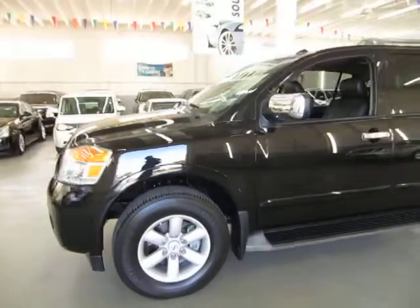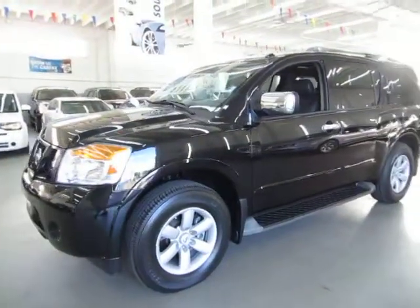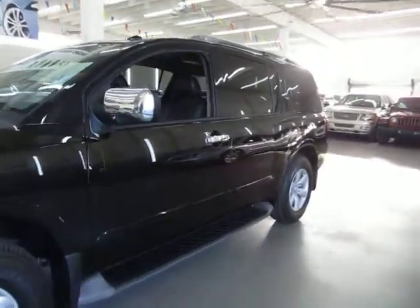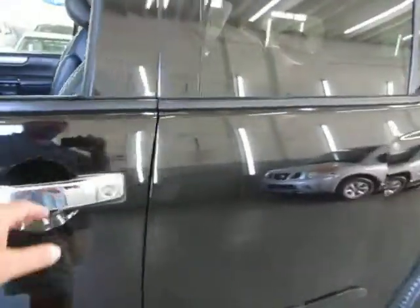The car is still under the manufacturer's five-year, 60,000-mile powertrain warranty. Let's go ahead and get to the inside — the car is running right now.